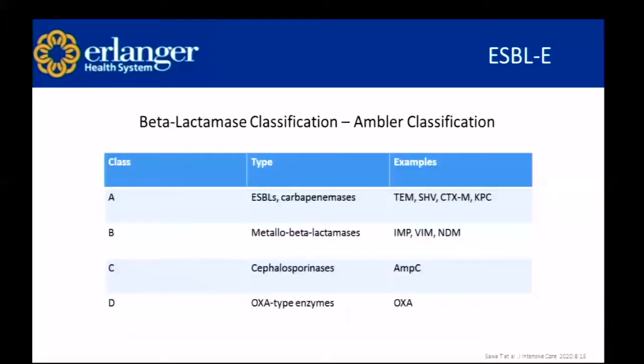ESBLs can be classified using the Ambler classification system, which ranks beta-lactams by class: A, B, C, and D. Class A includes extended spectrum beta-lactams and carbapenemases — TEM, SHV, CTX, and KPC genes. Class B is our metallobeta-lactamases — AMP, VIM, and NDM (New Delhi metallobeta-lactamases). Class C are cephalosporinases, so AMP-C. Class D are oxy-type enzymes, the most common being OXA.